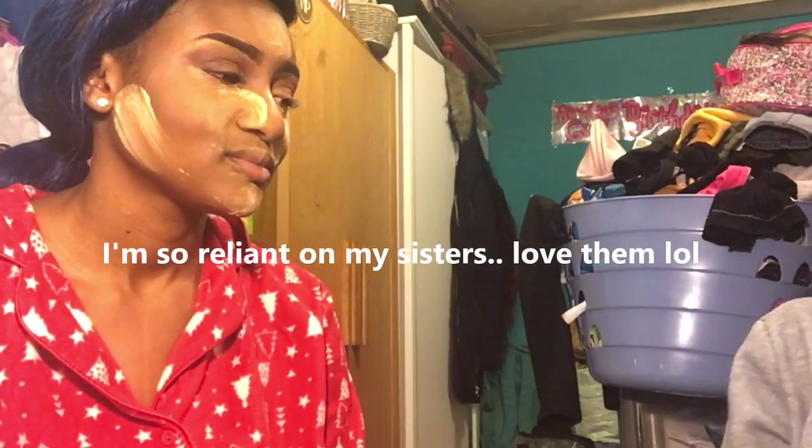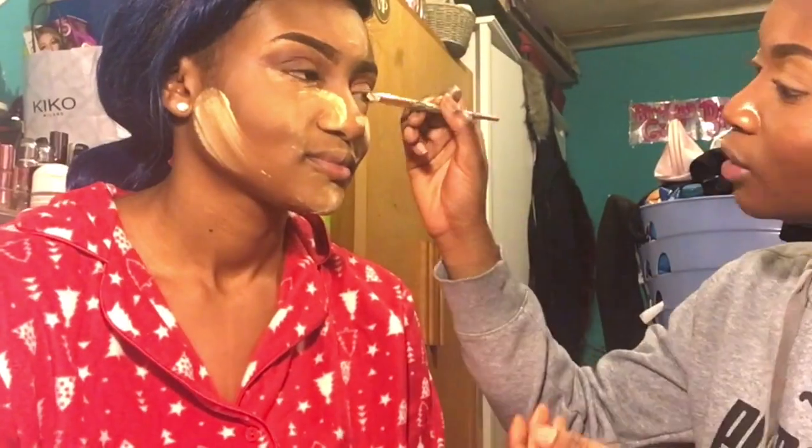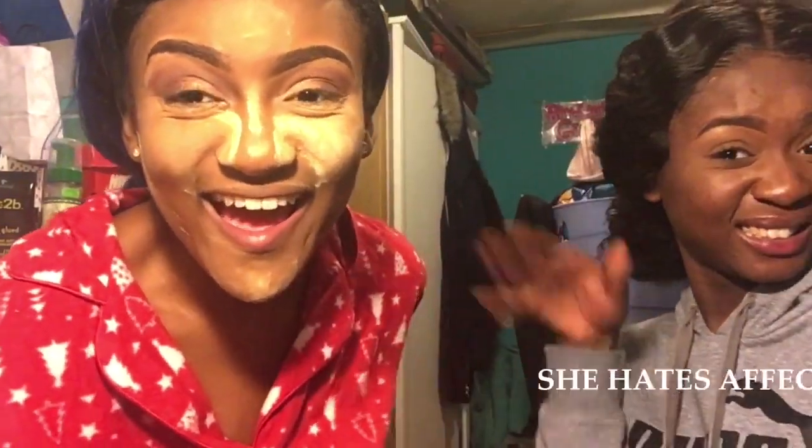I'm going to do this for my birthday. I need you for that! You want to practice beforehand? I swear, he'll be sweating like no tomorrow. I look like a lion, don't I? Let's do the lips.